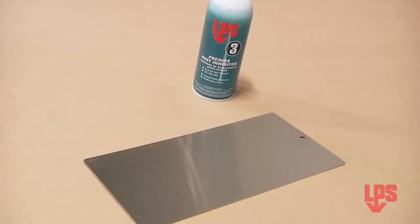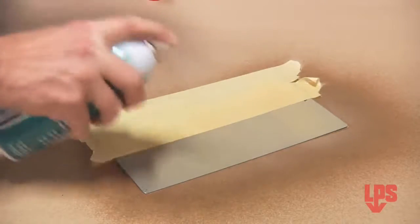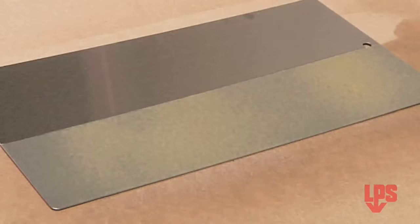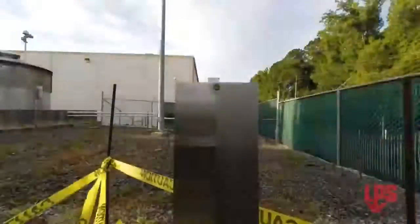Let's put LPS3 to an on-camera test over an extended period of time. We took a piece of metal and sprayed half of it with LPS3 corrosion inhibitor, and left the other half unprotected, and allowed the LPS3 treated side to cure overnight. Once cured, we hung the panel outside and set up the time-lapse camera.